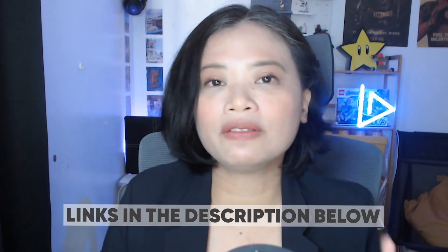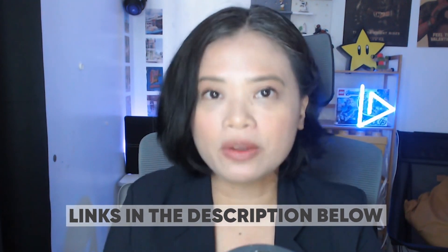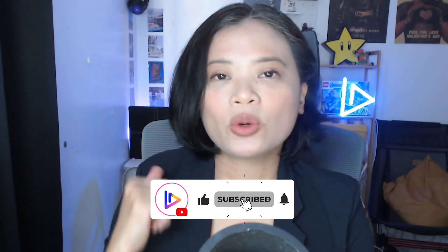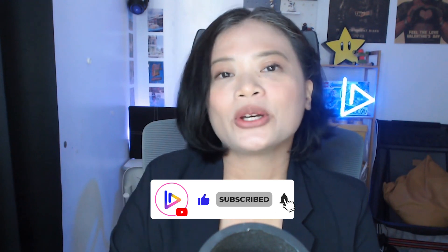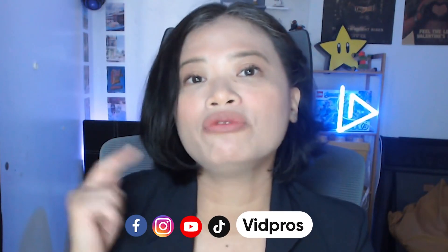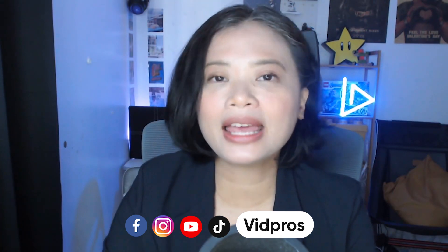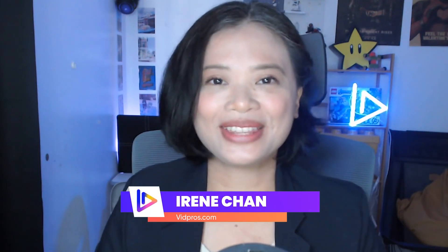Don't take my word for it — try it out yourself. We've included the link in the description below so you can give it a try with a 100% money-back guarantee. We also have other videos talking about other video editing services so you have everything you need to make a decision. If you like this video, please give us a thumbs up and subscribe for more tips on growing your YouTube channel. Make sure to follow VidPros everywhere on social media. My name is Irene Chan, and I'll see you in the next video.